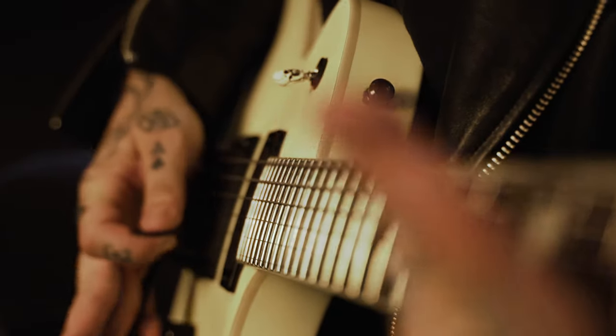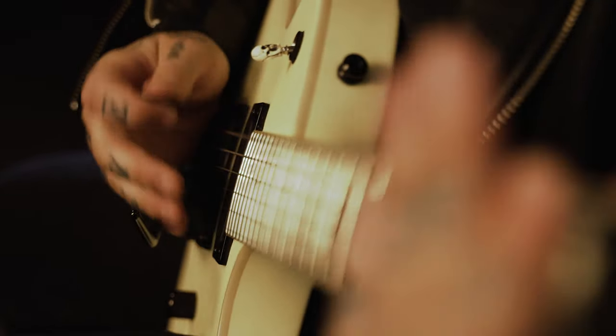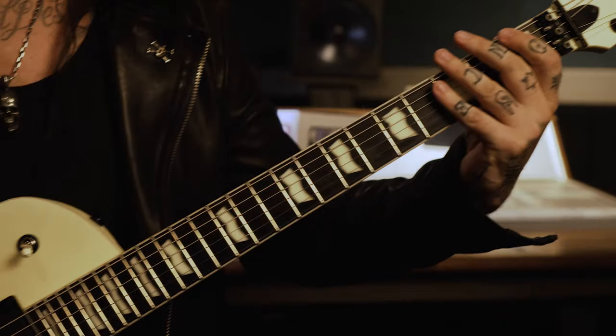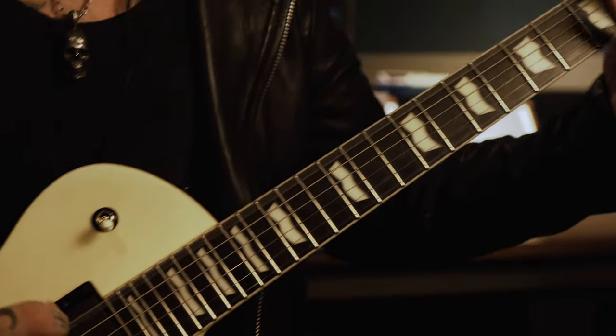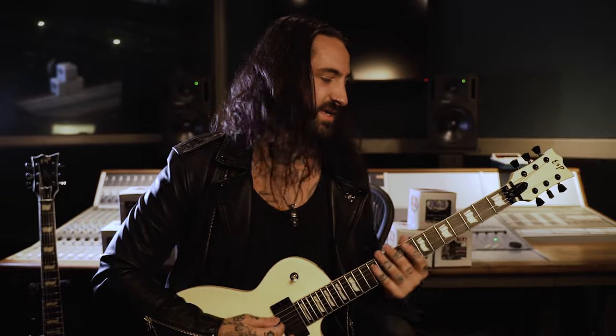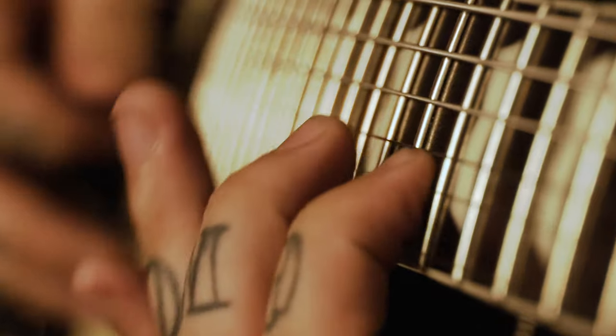The guitar sounds amazing but the guitar just feels superior. The strings are super clean, always in tune, and I love the way they feel, the way they play, the way they sound. SIT strings has been very kind to me throughout the years — they've supplied me with all of the strings and basically anything I possibly need. I've used their strings ever since and haven't looked anywhere else because this is where it feels like home.